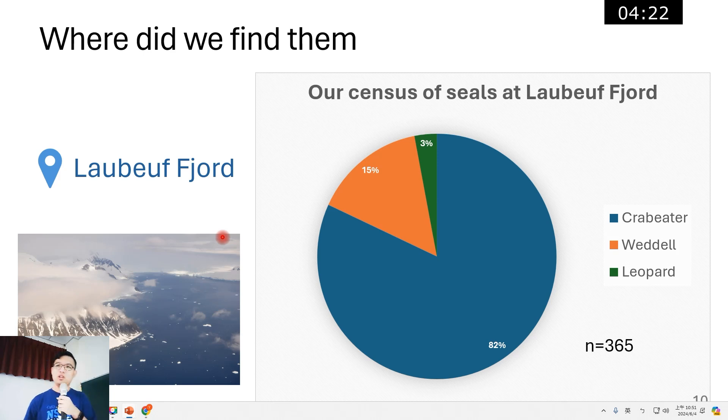Before the research, to determine if the hunting whales had a preference among different species of seal present on the ice, we identified a random sample of 365 seals. This figure shows there are almost 82 percent crab-eater seals in this area, only 15 percent Weddell seals, and 3 percent leopard seals.